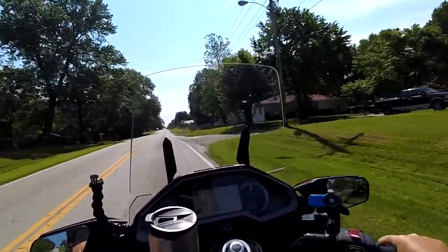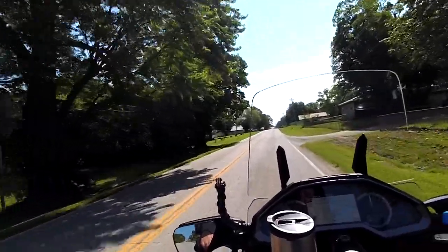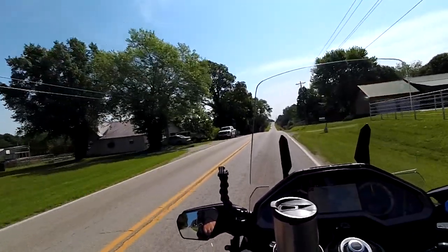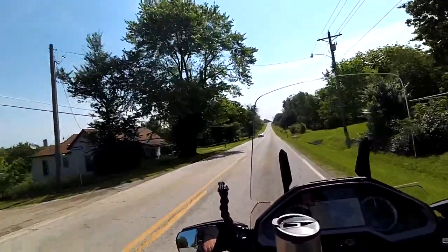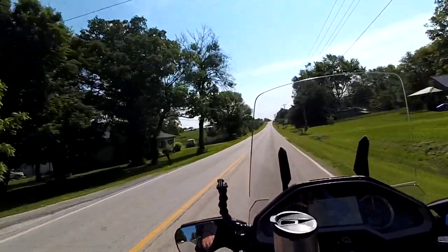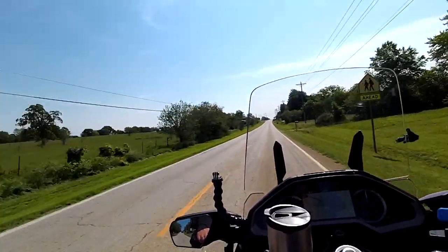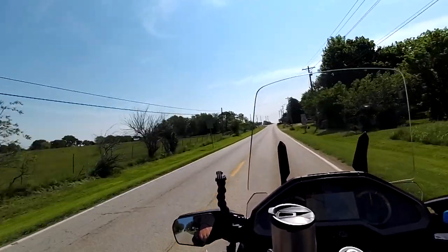Hey guys, we're out for a ride on the Wing today, and this is our first tryout with Cricket in the back. We have the Kuryakyn Pet Palace back there, and so far he's not whining. He may when we stop. I'm going to stop and check on him up here because we've not had him in there before. Actually, he has been in it before. We use it in the back of the Jeep, and we set him in it back there. So he's been in it before — he knows what it's like.